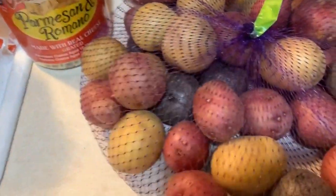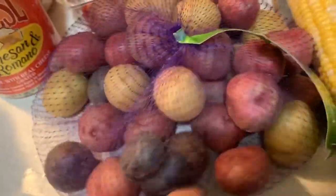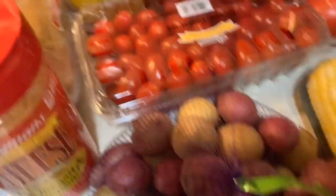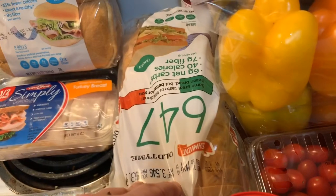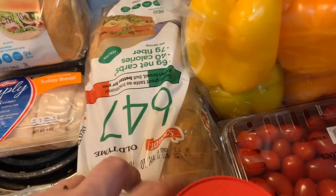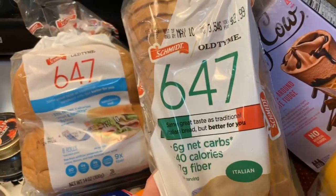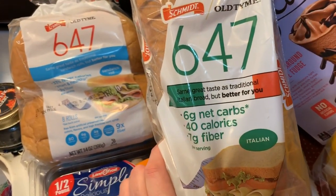She got herself some little potatoes — we're gonna do something with them, probably roast them. This is my bread: 80 calories for two slices of Italian bread, it's delicious. If you have a Wegmans, check your store. It's called 647 bread — 40 calories per slice.